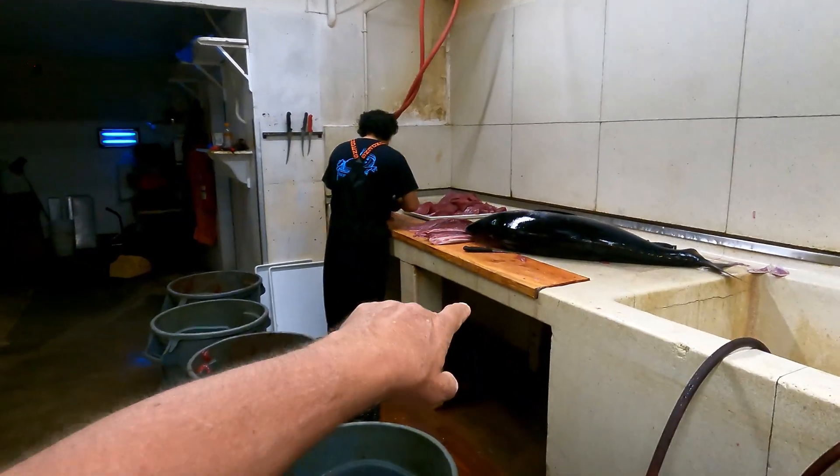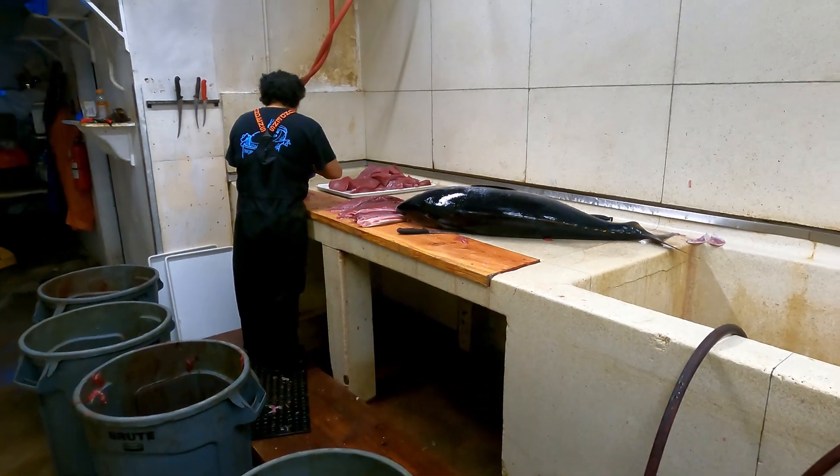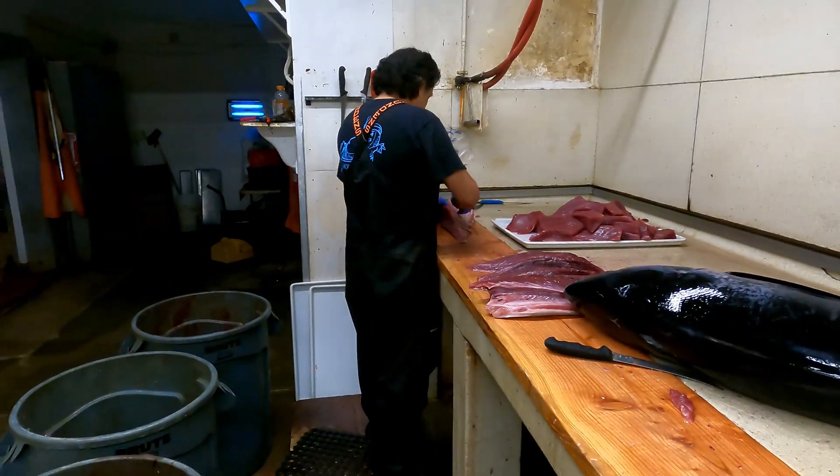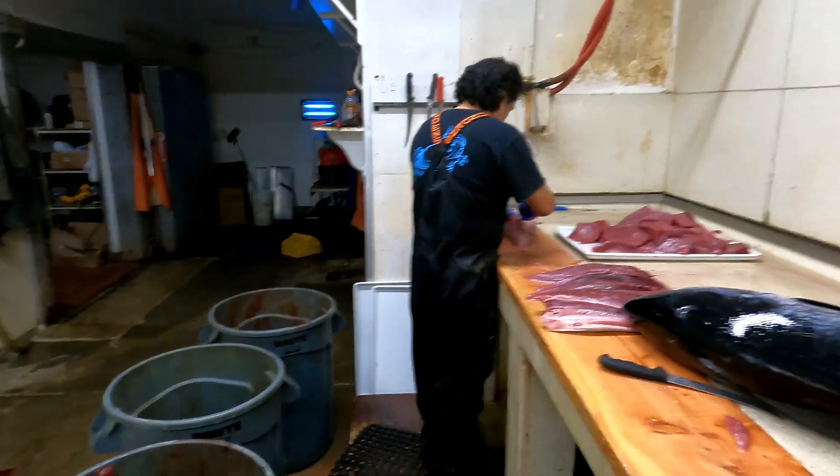Hey everybody, Cousin Jim just got off the Top Gun 80 out of San Diego Harbor and I've got my fish being processed here. Here's one of them right there — you saw it in my videos coming in. We've got the fish cutters here; they're cutting them into one-pound fillets.